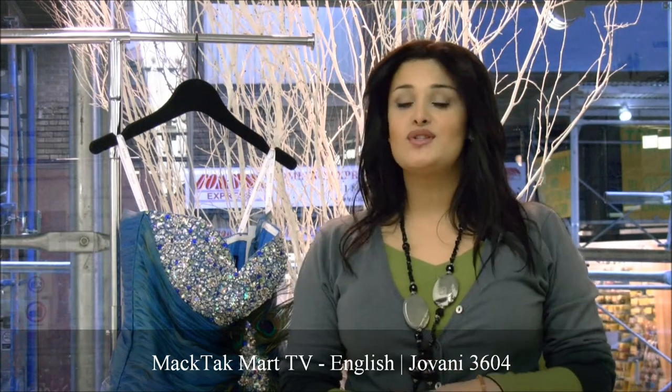Hello and welcome to Magtech Mart. Today I'm going to present to you the collection 2012 of Giovanni, which is style number 3604A.